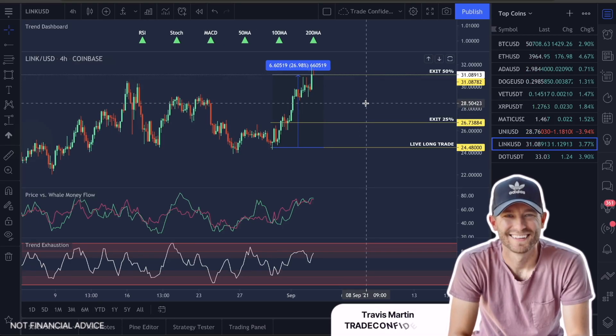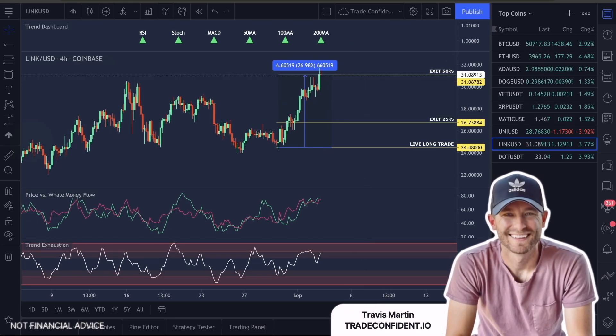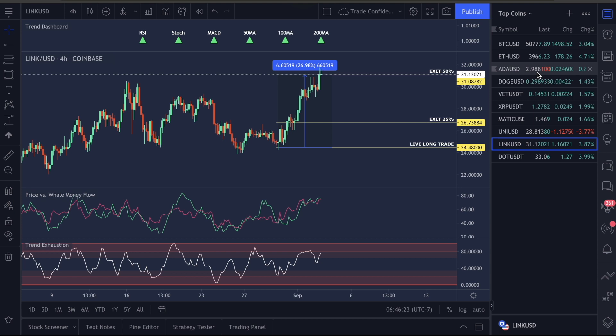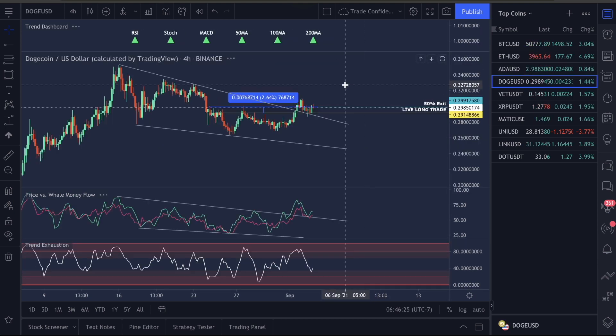Good morning guys, welcome to Trade Confident. If you guys are following this channel and the trades I've been doing, you guys are up — we're up about 88%. We've taken withdrawals in the market, we're doing very well. Those of you who just watched the video for Dogecoin, you guys just won a guaranteed Dogecoin trade.